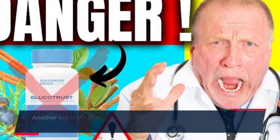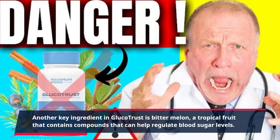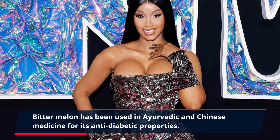Another key ingredient in GlucoTrust is bitter melon, a tropical fruit that contains compounds that can help regulate blood sugar levels. Bitter melon has been used in Ayurvedic and Chinese medicine for its anti-diabetic properties.